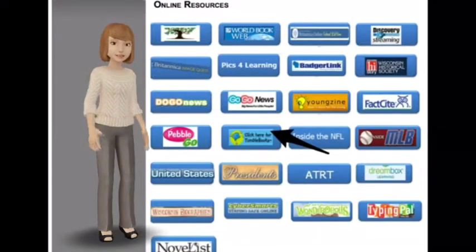Thanks for joining me for an online resource review of TumbleBooks. I think you'll agree this is a great resource that you can use at home or at school. Happy reading.